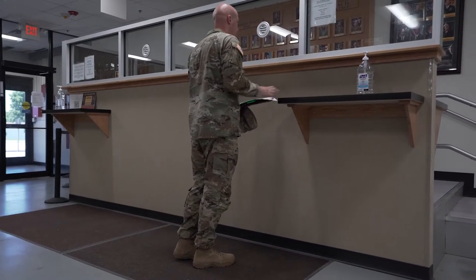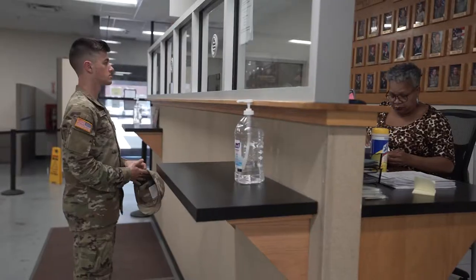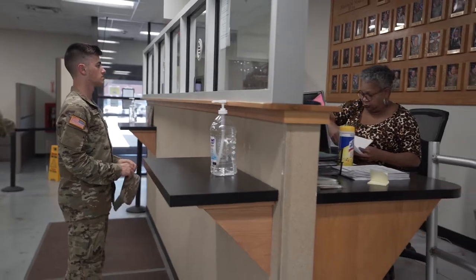If you arrive after duty hours, report to your unit or the Provost Marshal to be signed in off leave, and then report to Building 2020 the next duty day to begin installation in-processing.